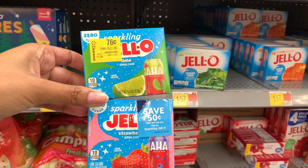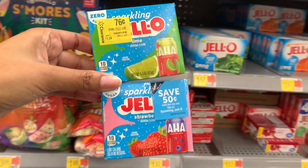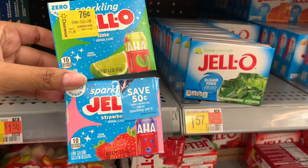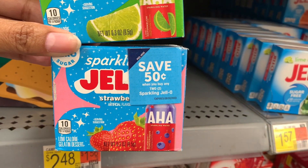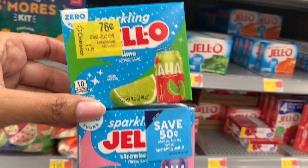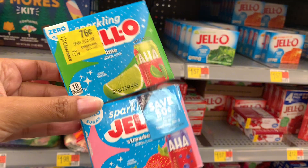So I was just one offer short of my bonus. I came across the Jell-O — this one here is clearance for $0.76. There's a $0.50 off when you purchase two coupon on it, and they qualify for the $0.30 offer on Ibotta. So after the $0.50 coupon and the $0.60 from Ibotta, it's only going to be $0.42 for those boxes. That works out for me.